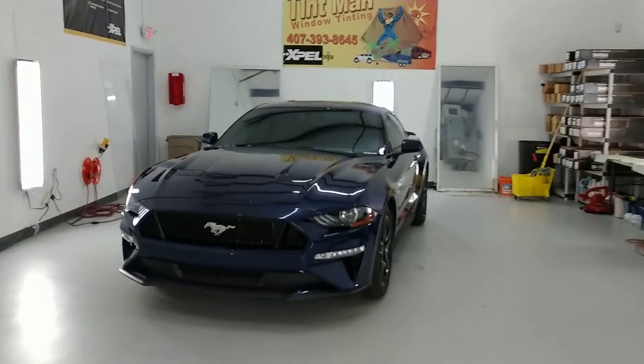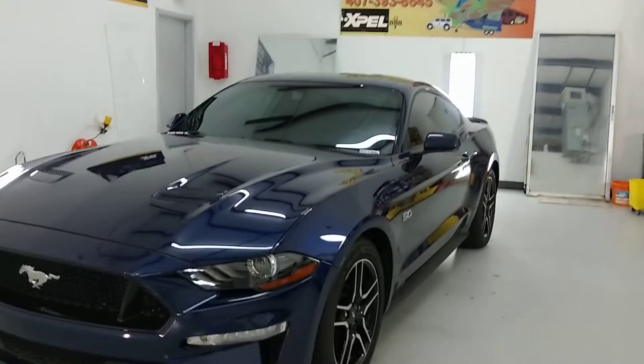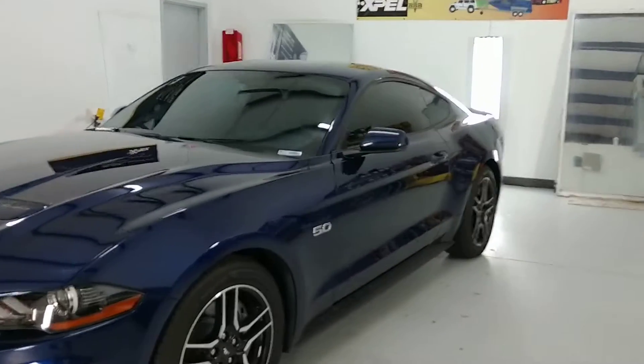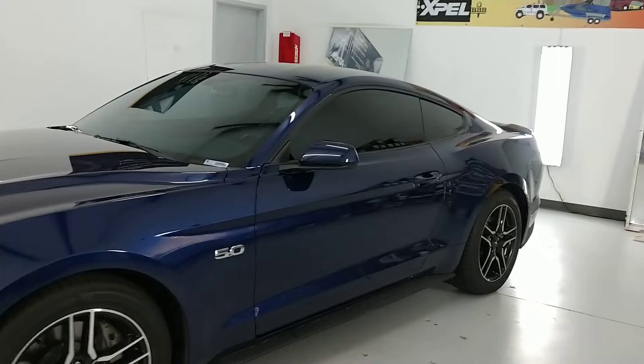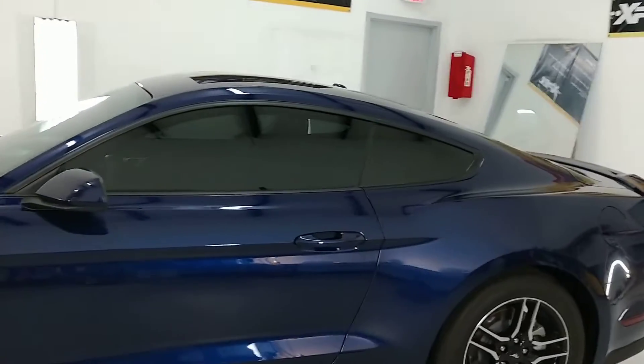Hello, my name is Sean. I'm a Tint Man Window Tinting. Right now I want to compare 3M Crystalline against our Expel XR Plus. The reason why I want to do that is because I have a lot of customers that call me wanting to know if I carry 3M Crystalline, thinking that nothing cuts out more heat than that.